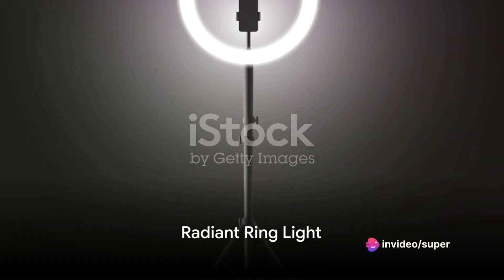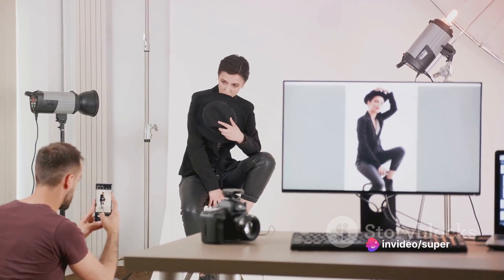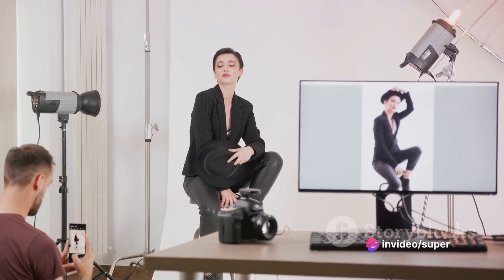Moving on to number 4, we have the Radiant Ring Light. This is a favorite among portrait and beauty photographers. It produces a beautiful soft light that wraps around the subject, eliminating harsh shadows and highlighting the details. With the Radiant Ring Light, every portrait you take will be imbued with a professional touch.